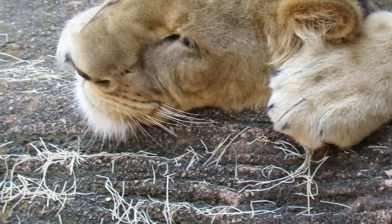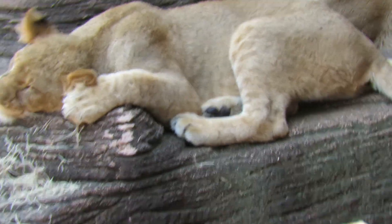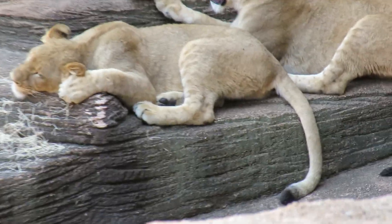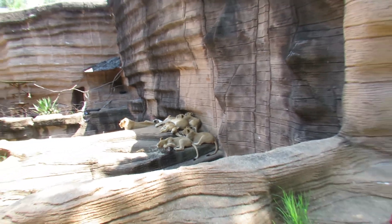We're here live at the lion exhibit, look how amazing! We're filming the juveniles — it's so hot out. The juveniles have spots on their fur, and they all have a little bit of black on the tail. Look how cute!